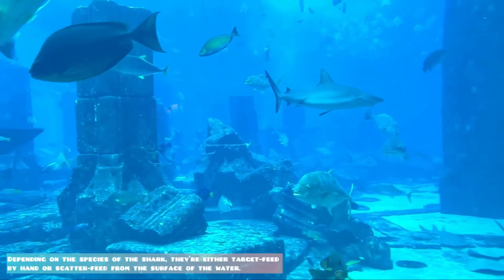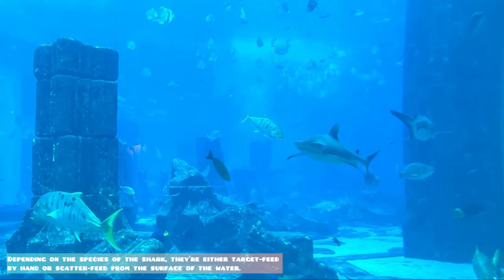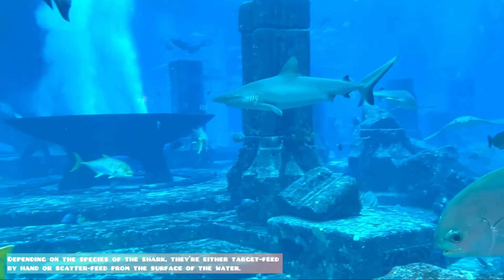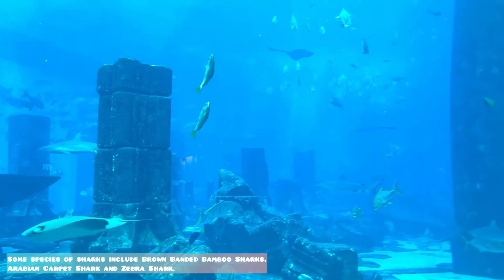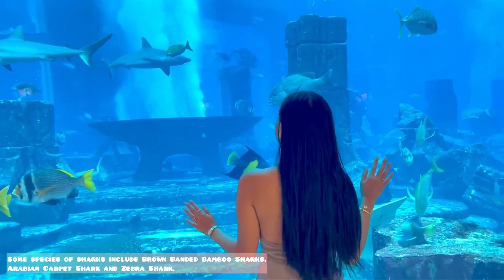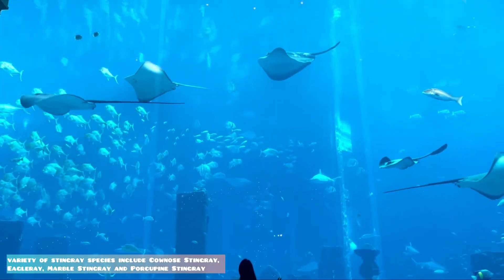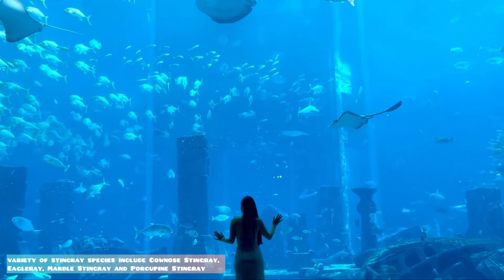Depending on the species of the shark, they are either target fed by hand or scatter fed from the surface of the water. Some species of sharks include brown-banded bamboo sharks, Arabian carpet shark, and zebra shark. Variety of stingray species include cow-nose stingray, eagle ray, marble stingray, and porcupine stingray.